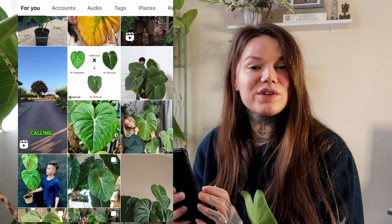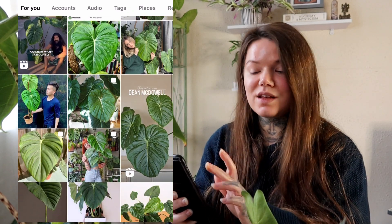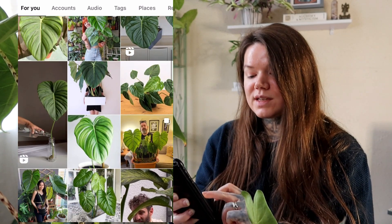Next up I have the Philodendron McDowell, and I have lusted over this one for quite some time. It has those gorgeous large tropical leaves that look so pillowy, soft, and comfortable — just gorgeous. I would love to have a few more large plants in my home, and this one would look stunning. I just love the shape of those leaves; they are just huge. I don't know what this one is like to care for — has anyone got one? I do have a few Philodendrons already and they're one of my favourite groups at the moment.